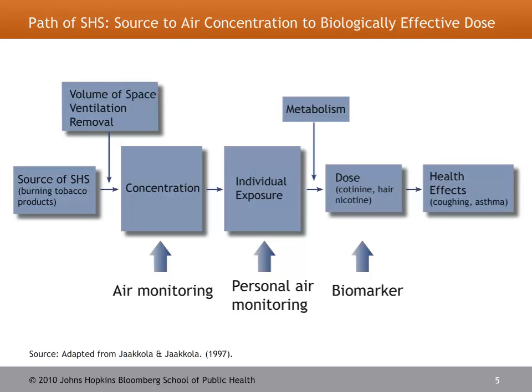This slide illustrates the causal pathway of secondhand smoke and how you can monitor it through different stages. You can monitor secondhand smoke through air monitoring, personal air monitoring, and through biomarkers — and it's biomarkers that we're focusing on today. Through the measurement of secondhand smoke using biomarkers, you're able to measure a dosage of secondhand smoke. This dosage is dependent on an individual's exposure, which in turn is dependent on concentration — all adding up to give us a measurement in a biomarker such as hair or saliva.